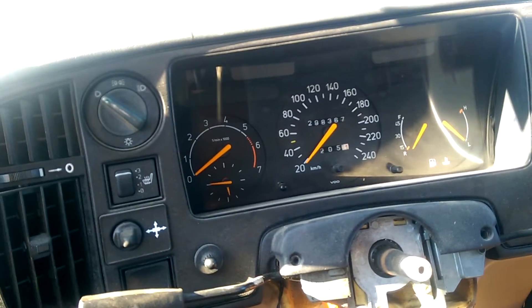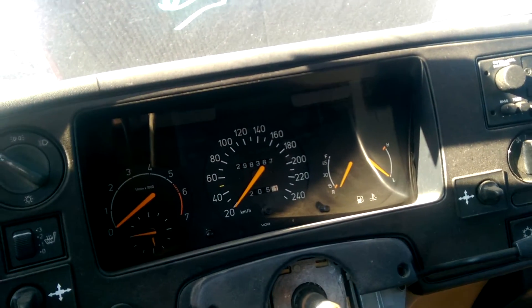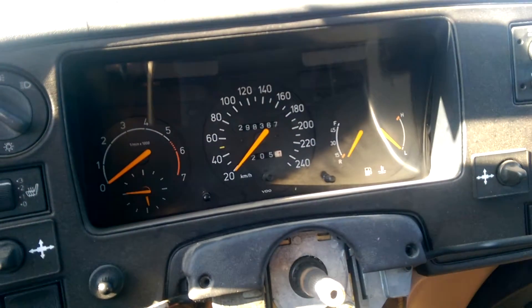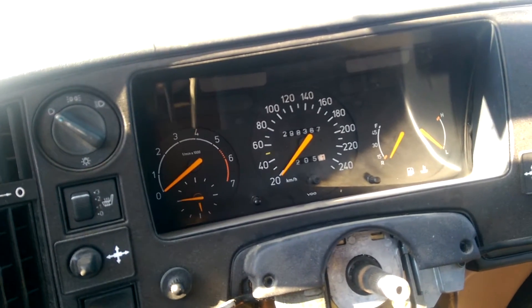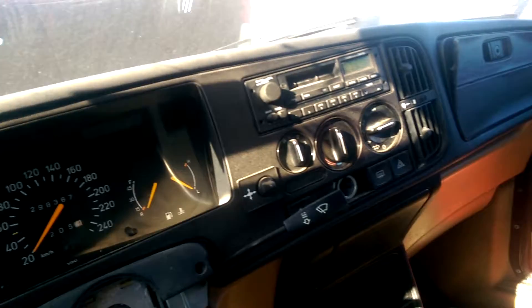There's a clock in the gauge cluster and a tachometer. The fuel gauge is kind of weirdly laid out on this one, along with the coolant temperature and speedometer. This one has 298,000 kilometers on it, so it does have a fair bit of mileage.